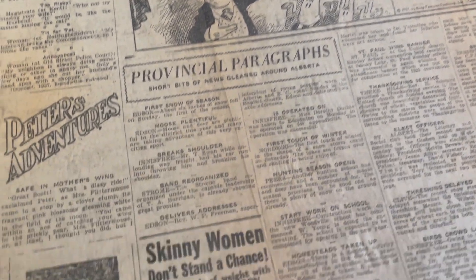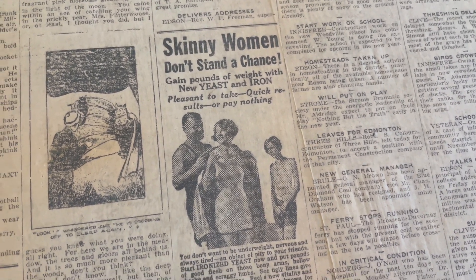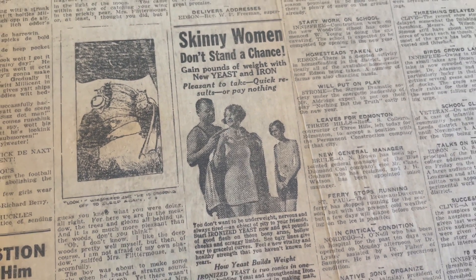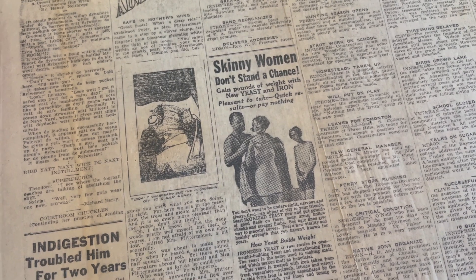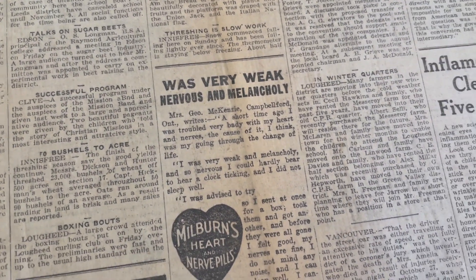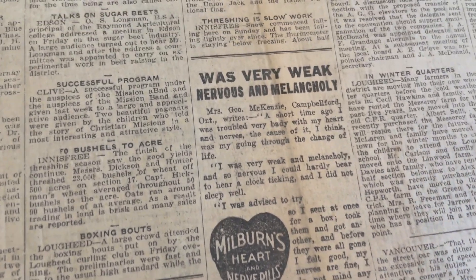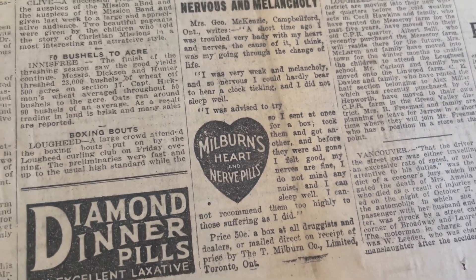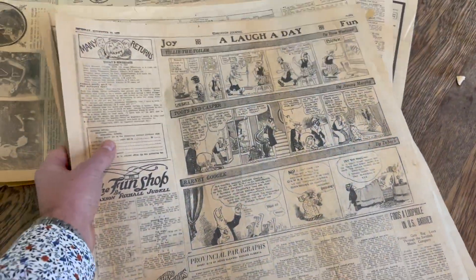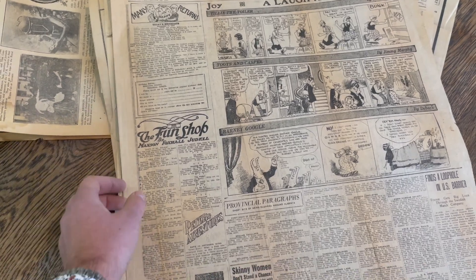Here's another key thing that changed in marketing. It's not a weight loss ad — it's a weight gain ad: 'Skinny women don't stand a chance. Gain pounds of weight with new yeast and iron. Pleasant to take, quick results, or pay nothing.' Marketing has switched in the last number of years. And some things might have changed for the better — I'm not sure if I was feeling weak, nervous, and melancholy that I would try Milburn's Heart and Nerve Pills. I also saw an article in one of these papers saying a lady was given poison to calm her nerves and died of it. I imagine that's around the time they decided that was probably a bad idea and stopped giving people poison as a prescription.